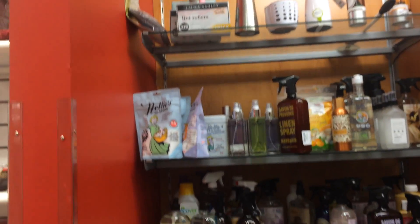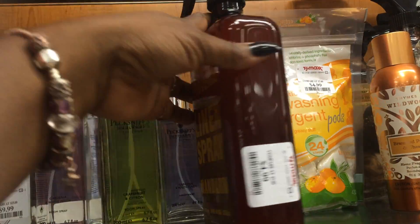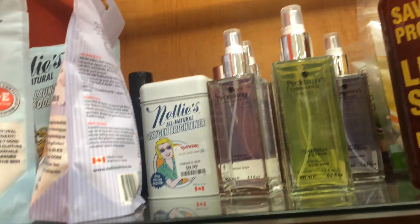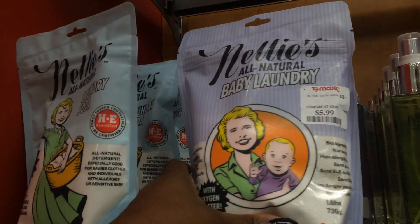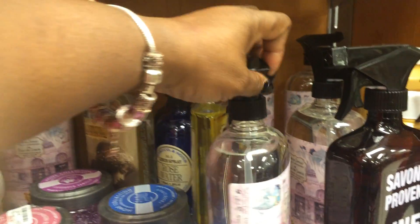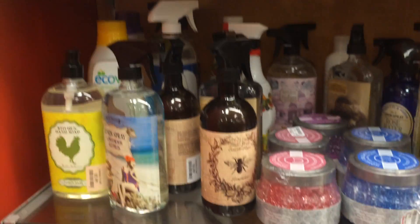Two shirts. I already got him some goodies for his goodie basket. Linen spray — Mandarin, $4.99. $4.99. Linen spray. I guess that's for your sheets and your pillows. It does say linen, so.